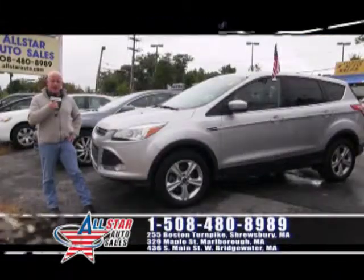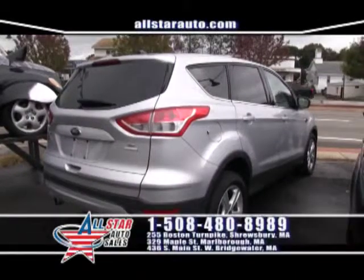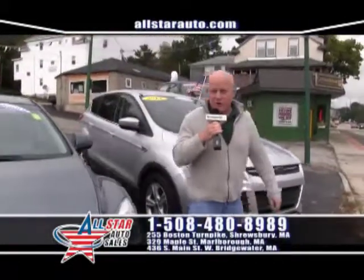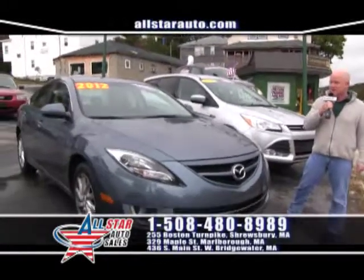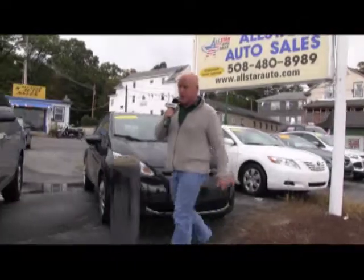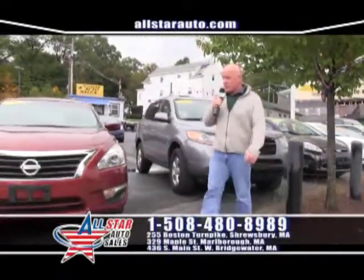Snow is coming, so you need an SUV like this lovely 2013 Ford Escape, located at our Shrewsbury location on Route 9. We also have other late model vehicles like this 2012 Mazda 6 — low mileage, only 35,000 miles. With over 200 vehicles in inventory across three locations with guaranteed financing, we've got something that's going to work for you.